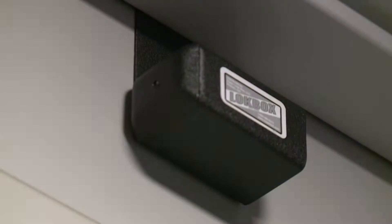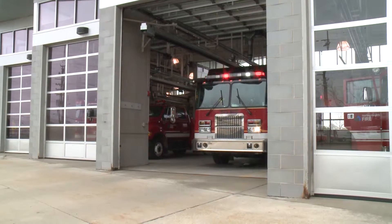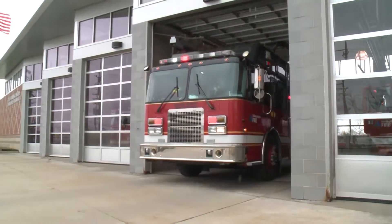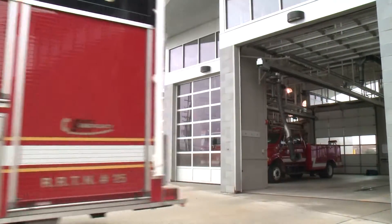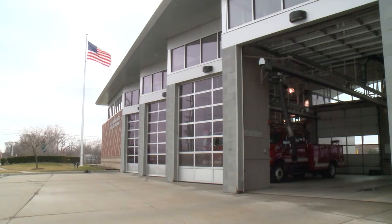The Sterling Heights Fire Department has created a program to allow them access to your home quickly and safely, and without using a fire axe. For years, the fire department has used a lockbox program for the city's commercial and industrial complexes that makes it convenient for the fire department to access the interior of these buildings during an emergency.